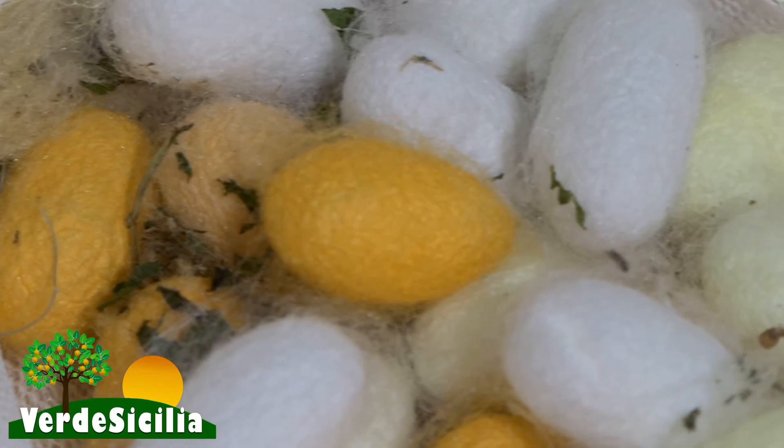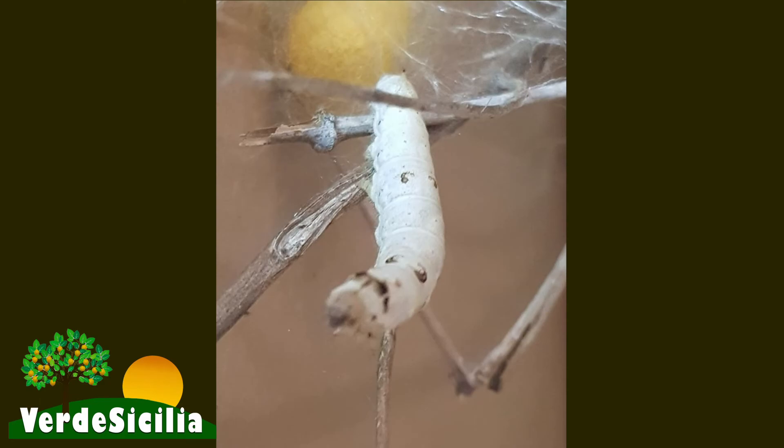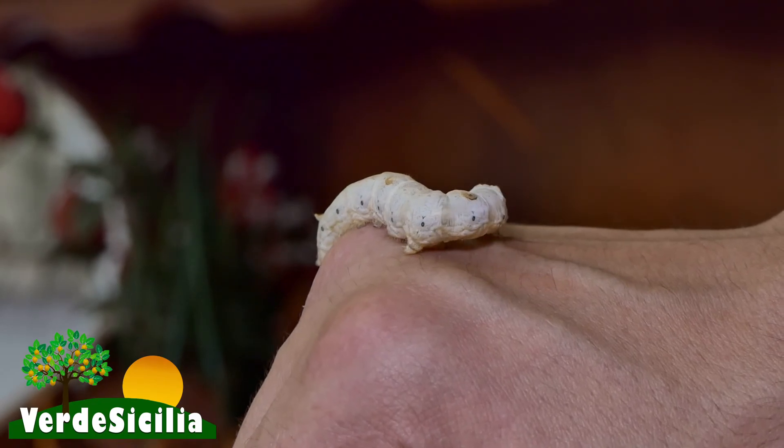L'idea è nata riflettendo sul futuro dei miei figli. Penso che prima o poi torneremo in campagna: il futuro dei siciliani è legato alla nostra terra. Un giorno, scorrendo un articolo di giornale, ho letto dell'allevamento del baco da seta durante la conquista degli Arabi in Sicilia, e ho pensato: perché non riproporre qui in Sicilia questo tipo di allevamento? Mi sono informato in giro e su internet su come poter riproporre questa cultura.